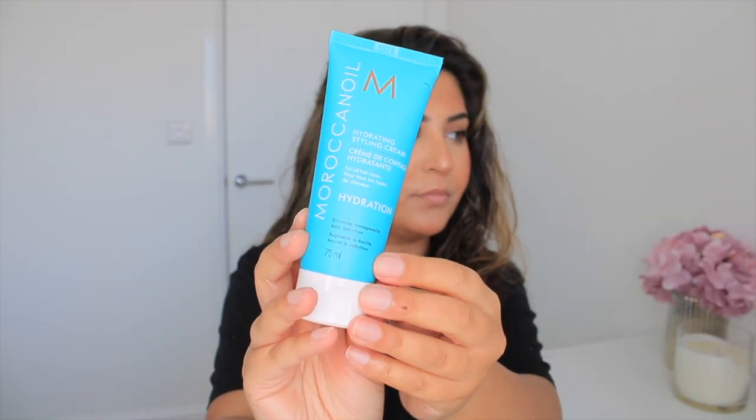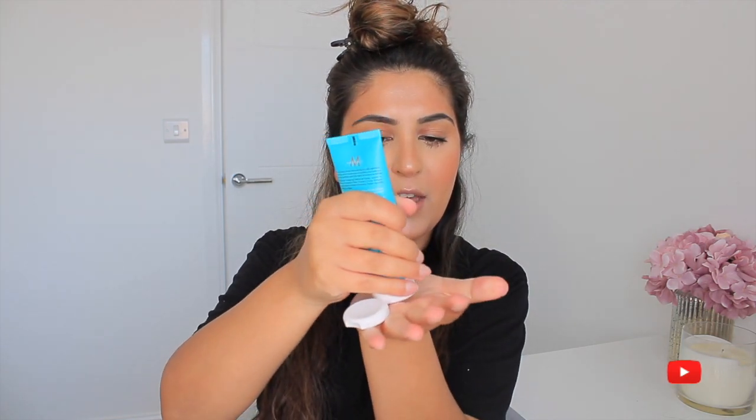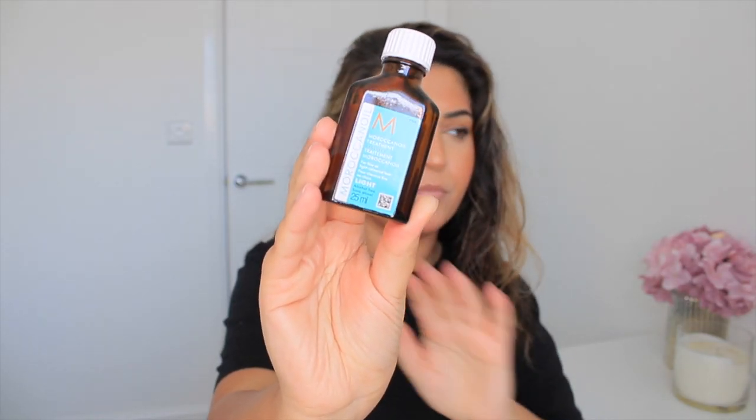Okay, so we've got shampoo and conditioning out of the way — now to style. I've already saturated my hair with a heat defence. The next thing I use just to prepare my hair is the Moroccan Hydrating Styling Cream. I use just a little bit of that — just that much. And then just a tiny bit of the Moroccan oil. When I mean a little bit, I mean the tiniest amount.